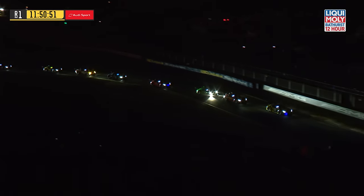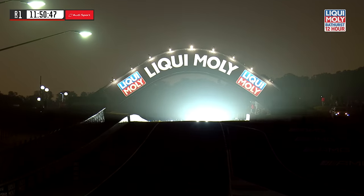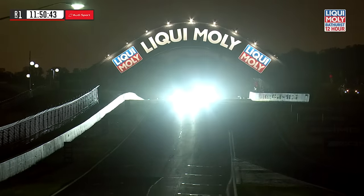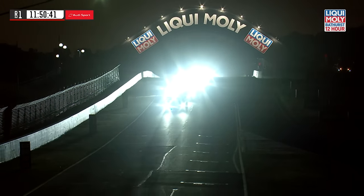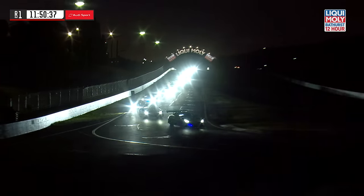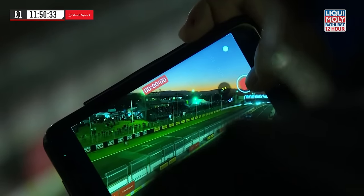The first Bathurst 12-Hour was held in 1991. This is the 20th edition of the 12-hour endurance race at Mount Panorama. And after a tough couple of years, the world is back. The Liqui-Moly Bathurst 12-Hour fires into life on a stunning Sunday morning at Mount Panorama.